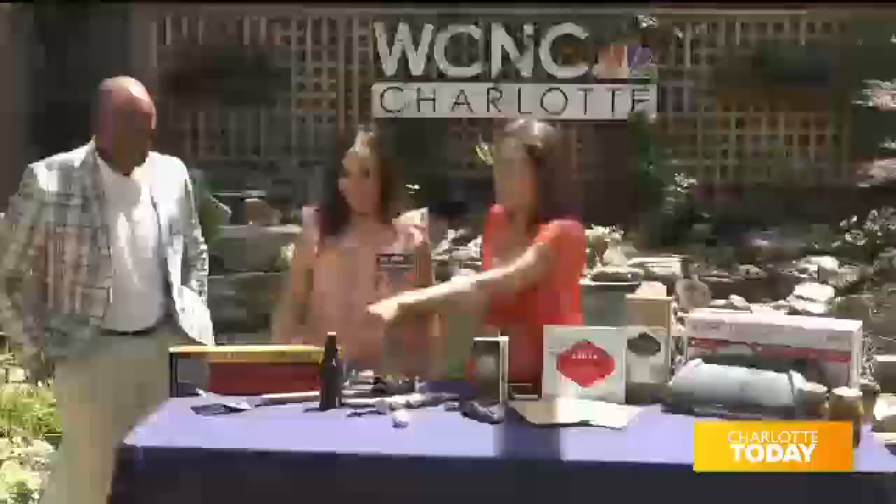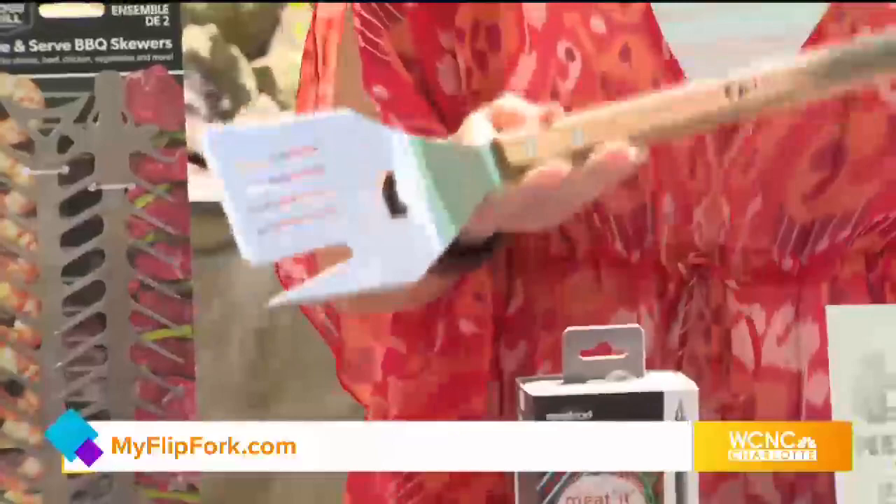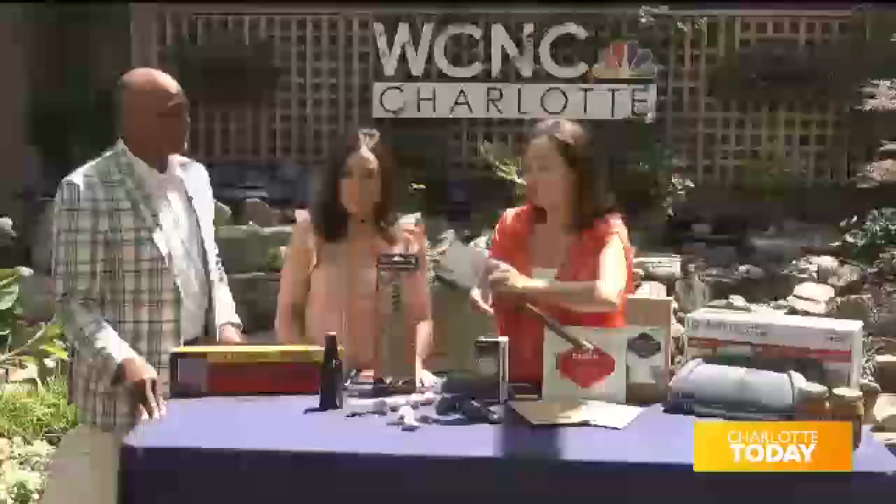So we are going to start with the Flip Fork Boss. The Flip Fork is a line that just keeps getting better and better, but instead of it just being a spatula, this is kind of a five-in-one tool. You have the spatula right here, you have the fork where you can poke things, and you have a meat tenderizer on this side. This side is actually a knife, so you can cut your meat afterwards.